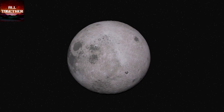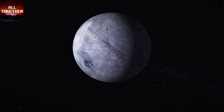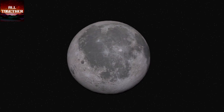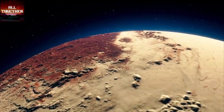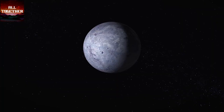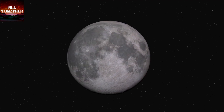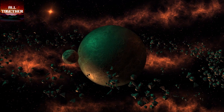Pluto is one of the dwarf planets in our solar system. It was formed around 4.5 billion years ago and is ninth in line for its distance from the sun. Its surface is characterized by mountains, valleys, craters, and plains. Being so far from the sun, its temperature can be as cold as minus 375 to minus 400 degrees Celsius. Like Pluto, there are other dwarf planets known as Ceres, Makemake, Haumea, and Eris.